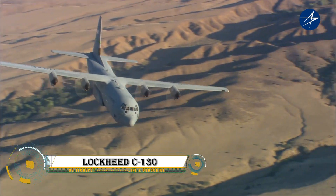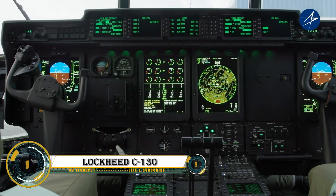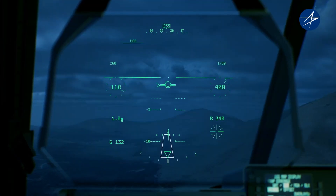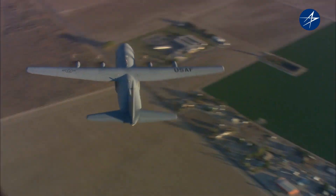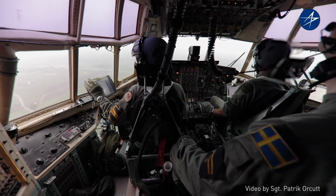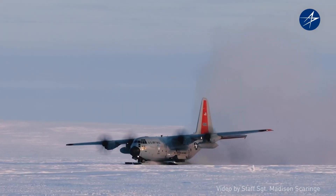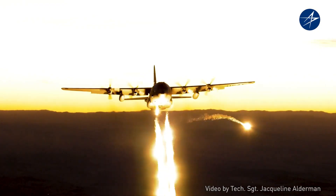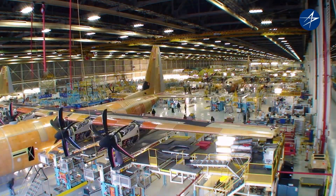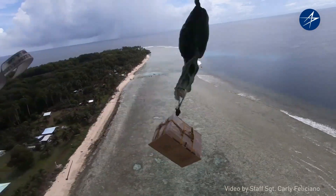The Lockheed C-130 Hercules is a legendary four-engine turboprop military transport aircraft that has been in continuous production since its first flight in 1954, making it the longest-serving military aircraft in history. Renowned for its versatility, the Hercules can use unprepared runways for takeoffs and landings.